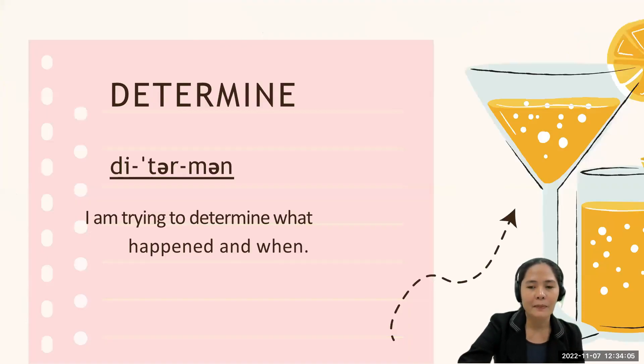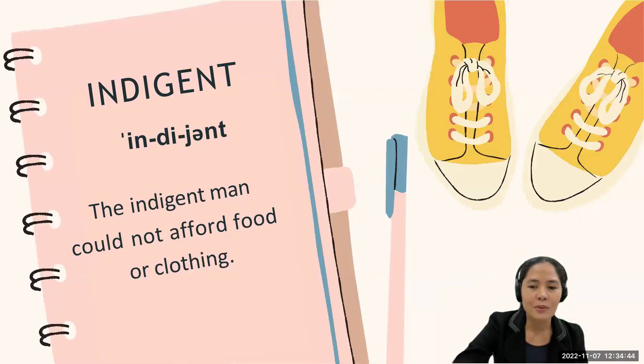Now let's go to the next word: 'determine.' The stress is on the second syllable. Some professionals pronounce it as 'determine,' but the correct way of pronouncing the word is 'determine.' Let's use it in a sentence: 'I am trying to determine what happened and when.' Can you say it again? Very nice — determine.